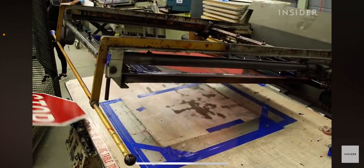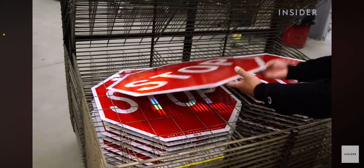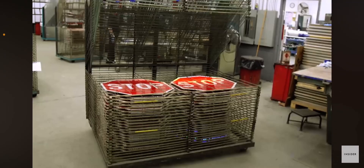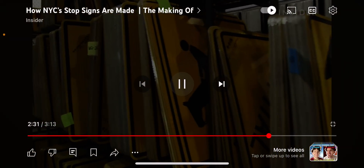After the signs go through the silk screening process, they go on a rack to dry overnight, and then the process is complete. Although stop signs are the best sellers at this Maspath sign shop, they aren't the only thing made here — the team is also responsible for hundreds of other signs in New York City.